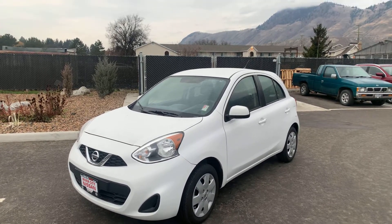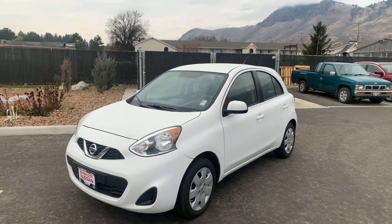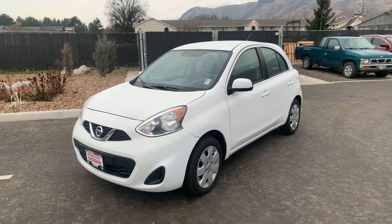Good morning. It's Johnny Walker from Riverside Nissan in Kamloops, and here is a quick walk around of the 2019 Nissan Micra in fresh powder white.